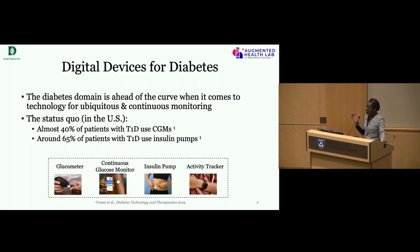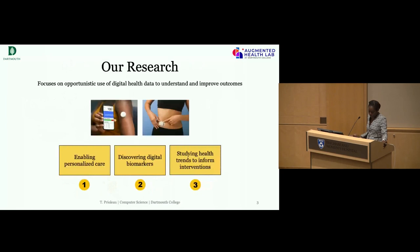Building off prior presentations, the reality in clinical settings is that there is not knowledge as to what to do with the data. All of this data is collected but no one goes back to look at it. My research is driven by how we can leverage that data to learn things about the condition and help people have better outcomes — through opportunistic use of digital health data, personalized care, digital biomarkers, and studying health trends that can inform interventions.